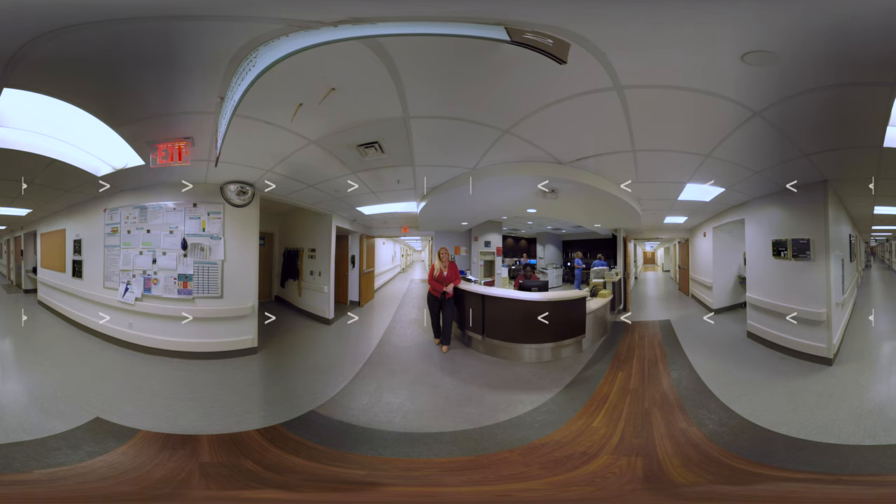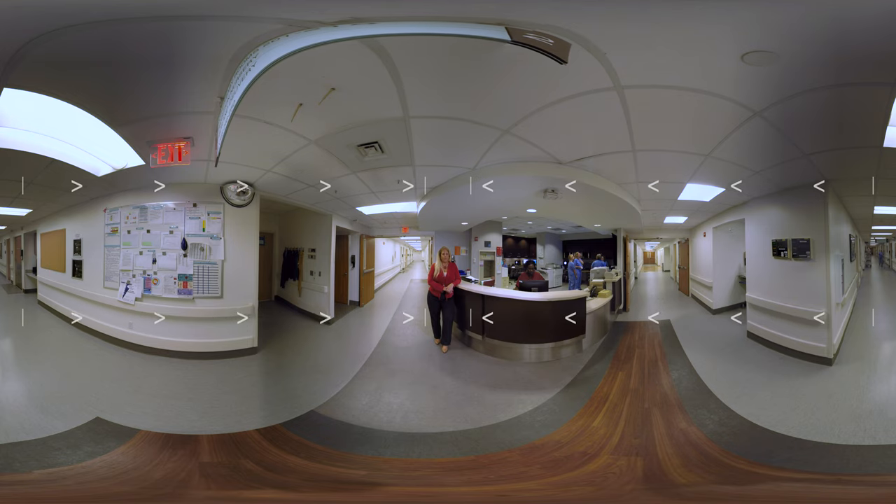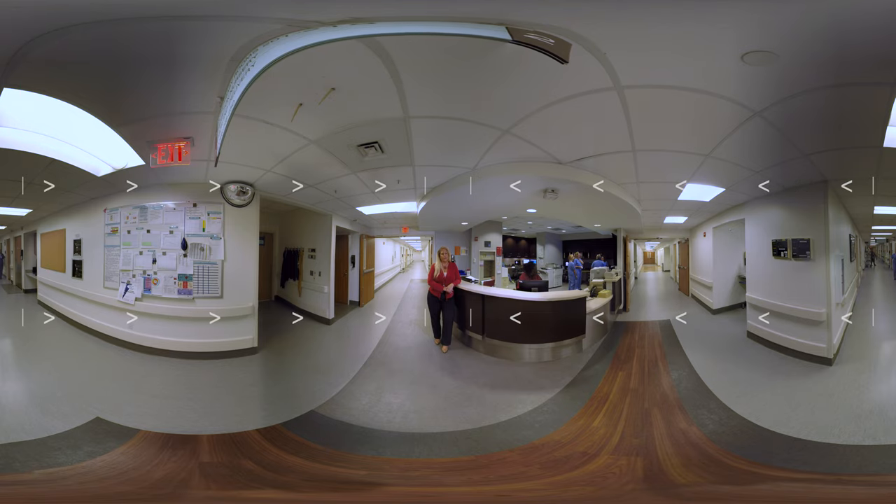Thank you for joining me today at Seton Medical Center of Austin. Whether you have a regular routine pregnancy or a pregnancy with known complications, we're ready 24-7 with the best care team to deliver the best experience for you and your baby.